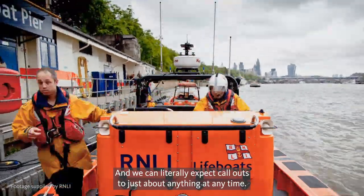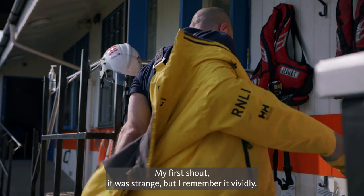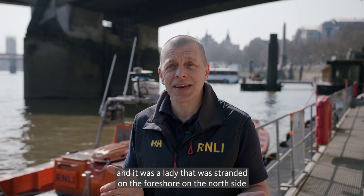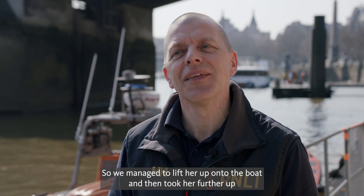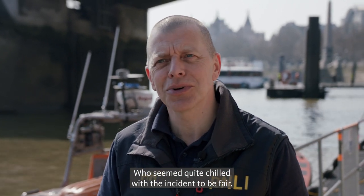We can literally expect call-outs to just about anything at any time. My first shout — it was strange, but I remember it vividly. It was up at Lambeth Bridge, which is obviously upriver, and it was a lady that was stranded on the foreshore on the north side with her dog. We managed to lift her up onto the boat and then took her further upriver with her dog. It seemed quite a chilled incident, to be fair.